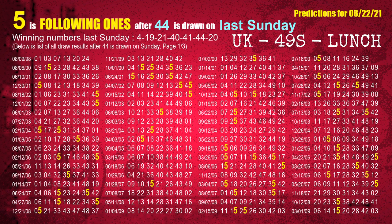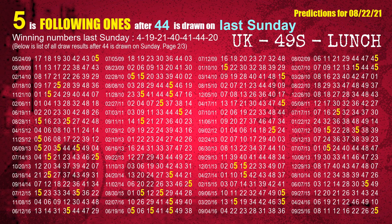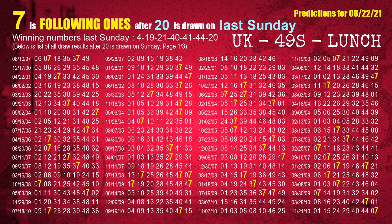The sixth winning number last Sunday is 44. The most frequently following units digit is 5, when 44 is the winning number on last Sunday. The booster winning number last Sunday is 20. The most frequently following units digit is 7, when 20 is the winning number on last Sunday.